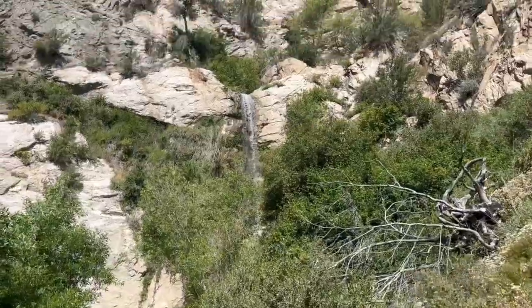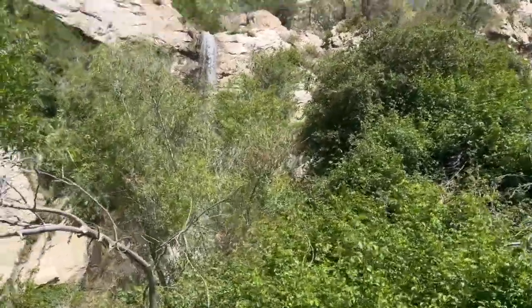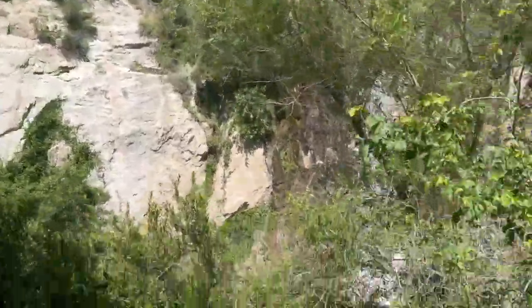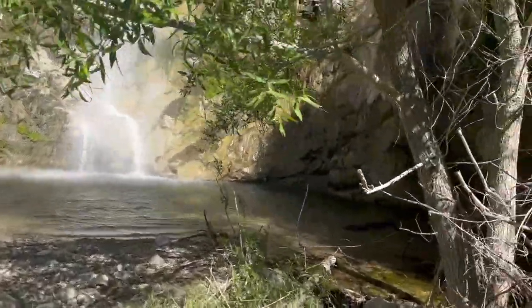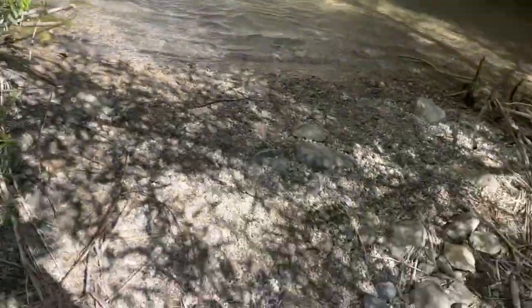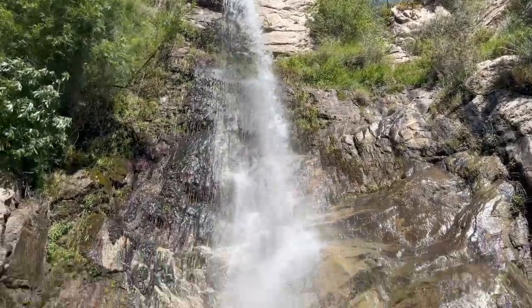First waterfall of the day — I think this one's Josephine Falls. I don't quite recall the name. I'm putting into the pool now. I haven't actually been out here since before the rains this year. Wow.